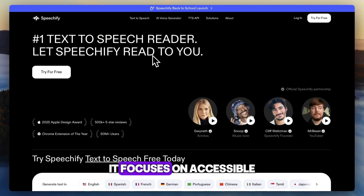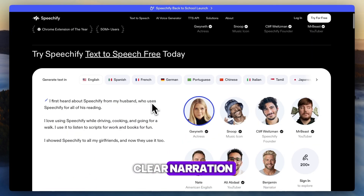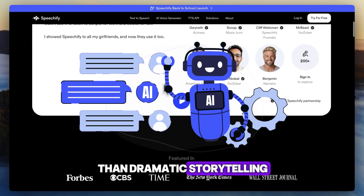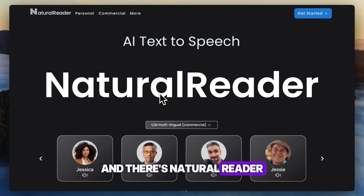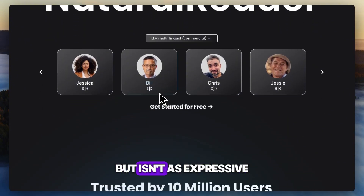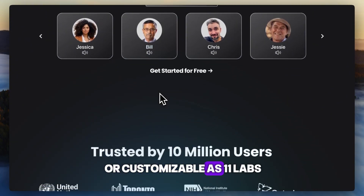As far as Speechify, it focuses on accessible, clear narration. Its voices are polished and consistent, ideal for reading rather than dramatic storytelling. And Natural Reader offers solid human-like speech using both synthetic and AI voices, but isn't as expressive or customizable as 11 Labs.